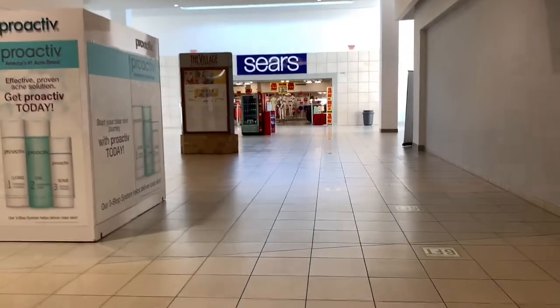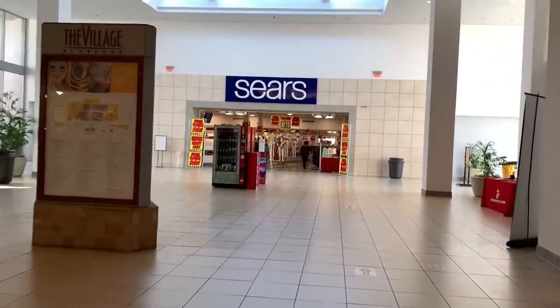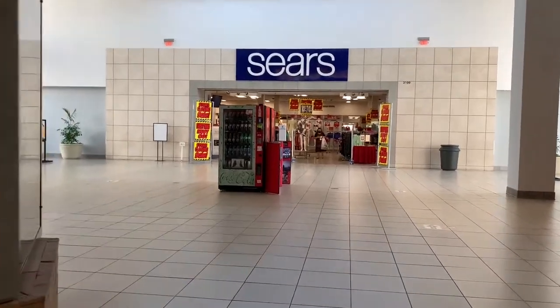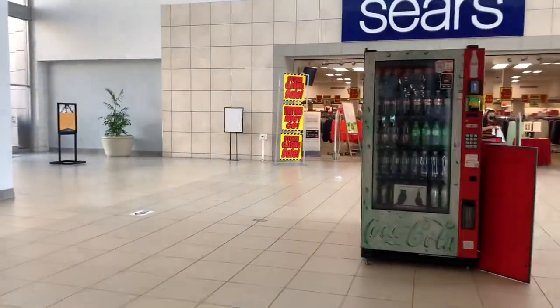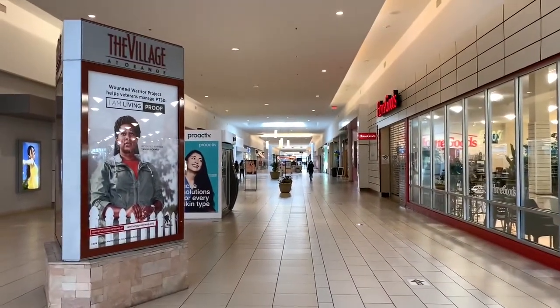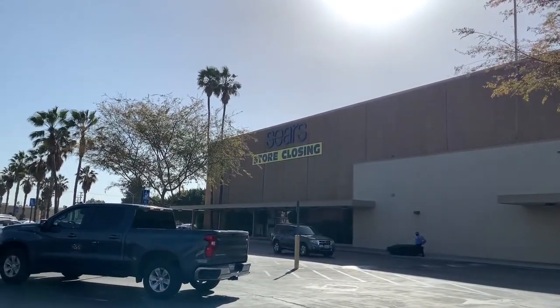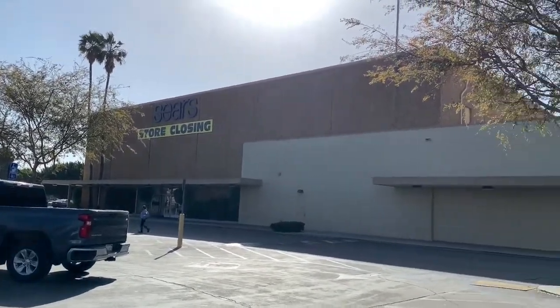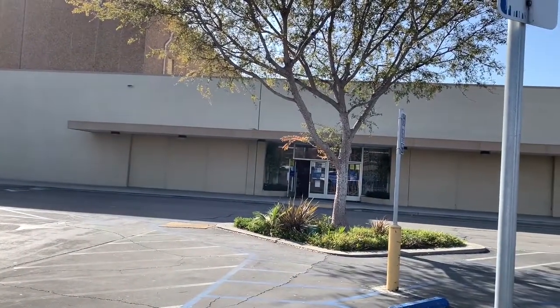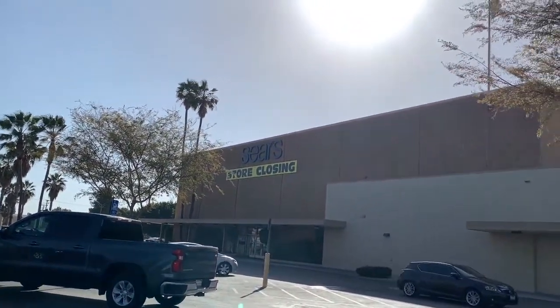It's usually quiet if you walk inside the mall — it's pretty well alive on the outside. Here's the Sears I was talking about. This is the last Sears in Orange County, having its liquidation sale. This is the only Sears in Orange County that is set to be closed. I'm going to do a separate video for that. Here's the Sears store closing on the outside — make sure you subscribe to my YouTube channel if you want an in-depth tour inside this Sears store closing.